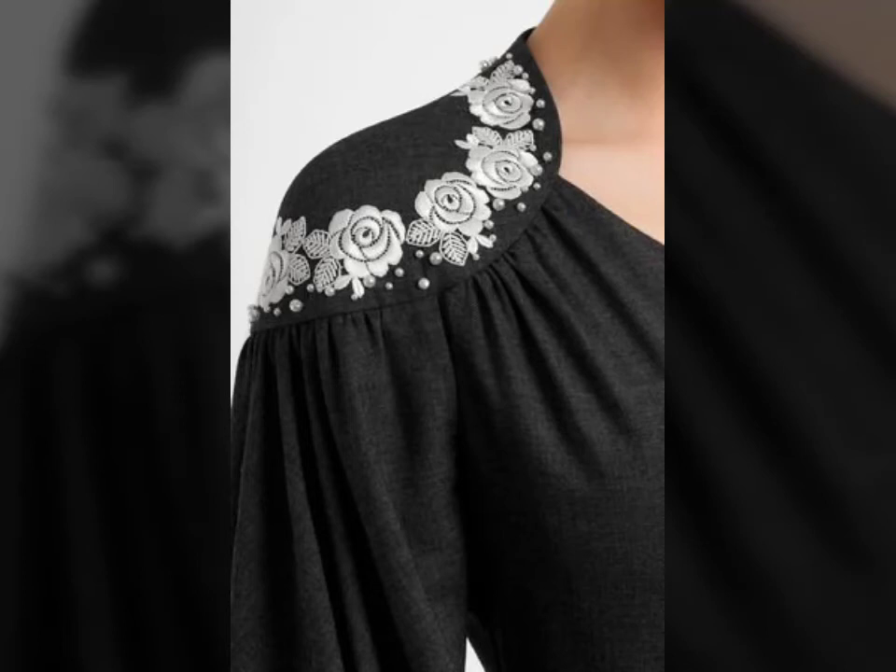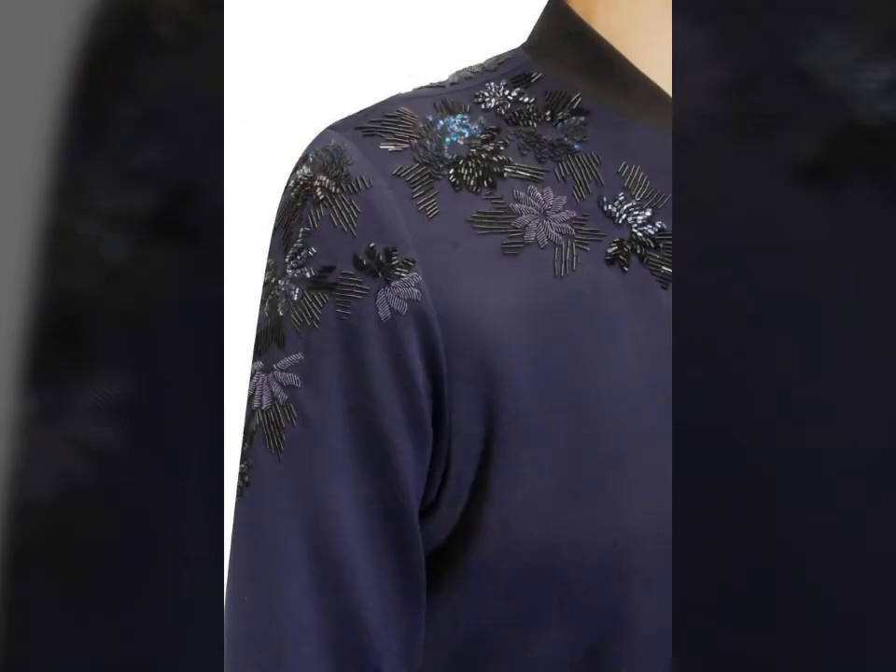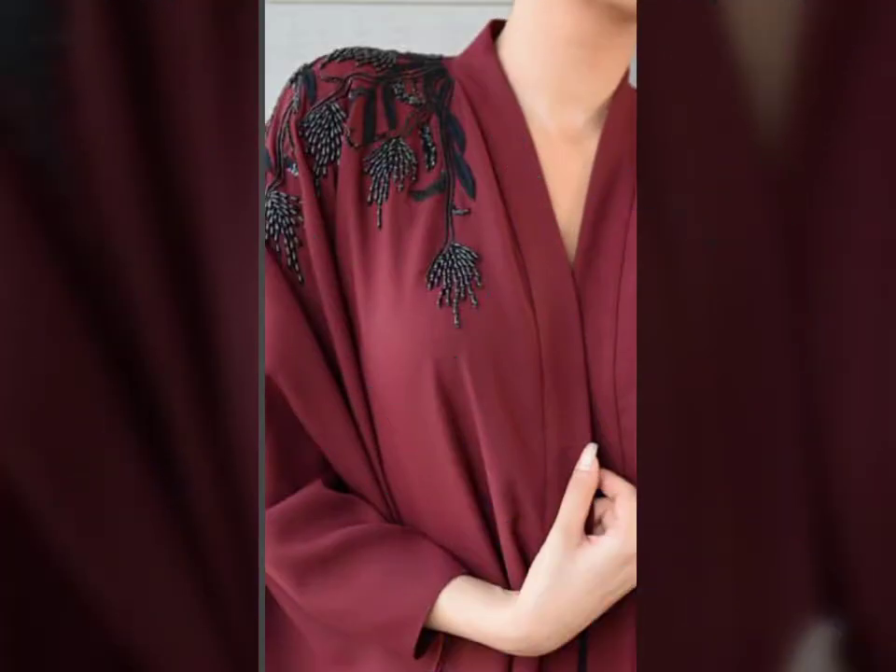Hello beautiful people, how are you all? I hope you all are happy, healthy and stylish as always. Today's video is showing you embroidery, and especially embroidery on the shoulder.